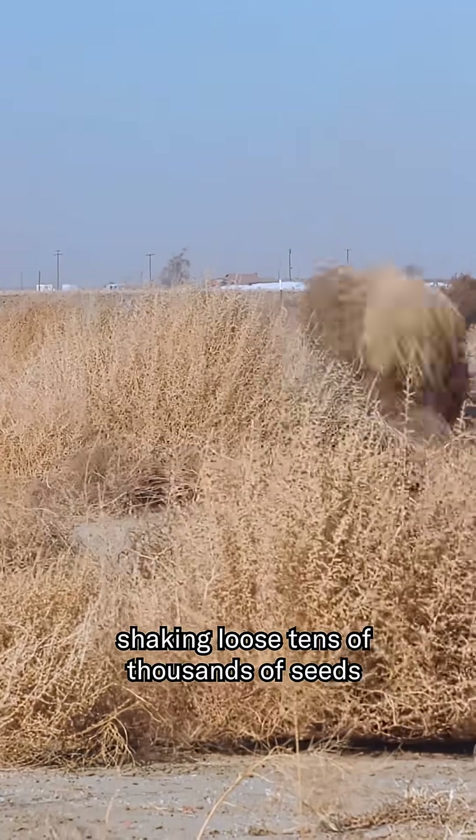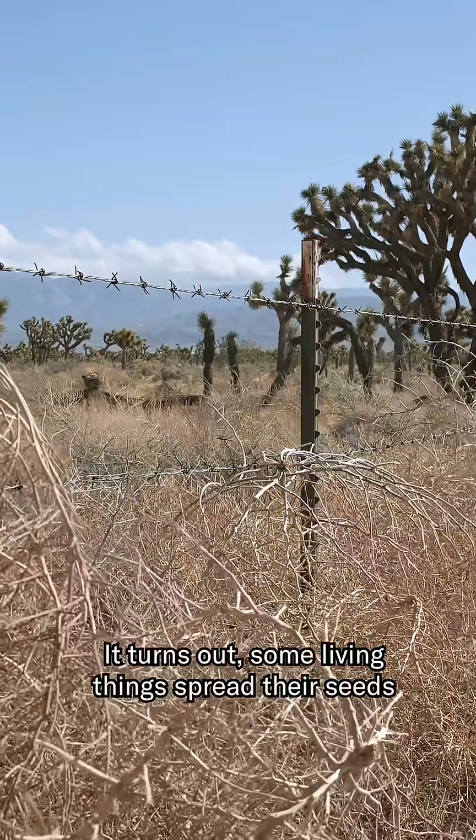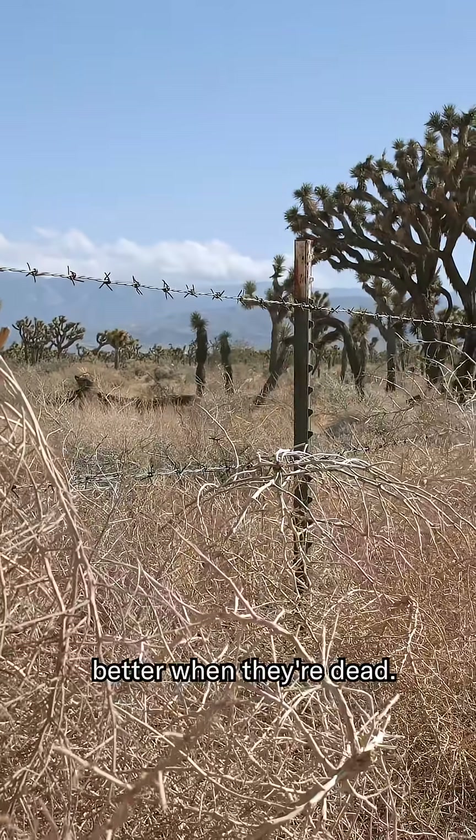Shaking loose tens of thousands of seeds as it goes. It turns out, some living things spread their seeds better when they're dead.